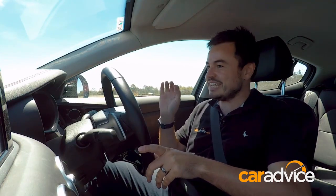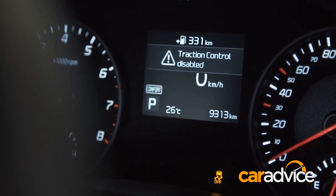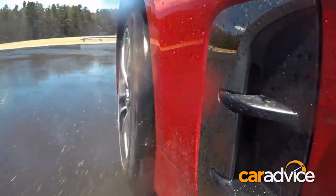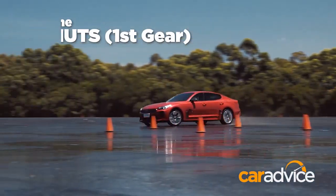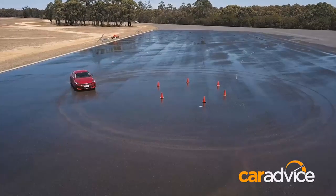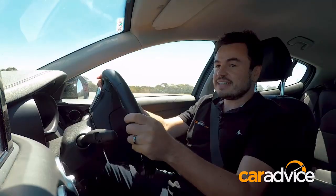We've seen the BMW works — ESP off is ESP off. Now in the Stinger, switching everything off, holding for five seconds — traction and stability control disabled. Manually selecting first gear, tipping it in to see what happens. Bury the throttle and around we go. Tick for the donut. Test 2: first gear power slide. Getting halfway through and punching the throttle to see what happens.